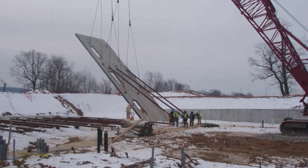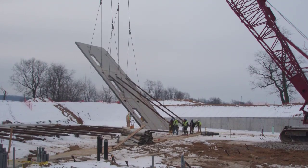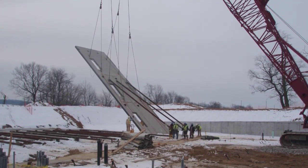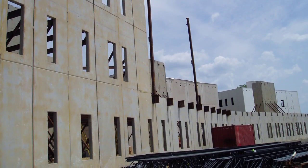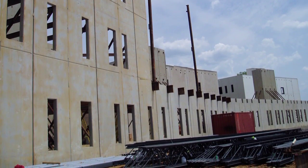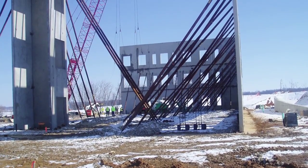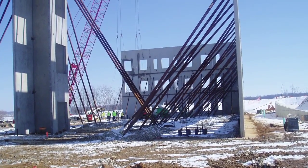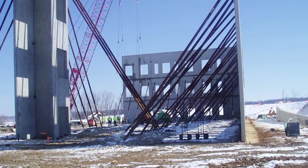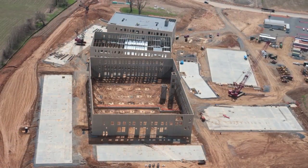Tilt-up construction was the best solution to meet the tight schedule for this large, state-of-the-art facility. Using tilt-up also saved the owner $1.4 million compared to masonry construction. Lower insurance rates and maintenance costs, greater insulation value, and reduced impact on the environment made tilt-up ideal for this project.